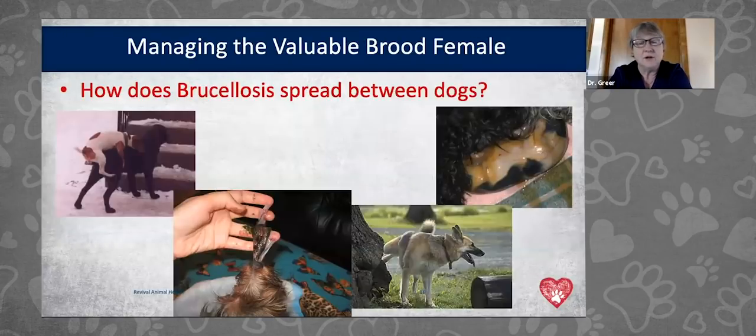Brucellosis can be spread dog-to-dog venereally during mating. It can spread to people through secretions — for example, if you're holding a placenta and have a cut on your hand. It can also spread dog-to-dog through urine or other body fluids. It's important to think beyond just breeding dogs — if they go to the dog park, a dog show, or you're transporting rescue dogs in the same vehicle as your own, those could all be exposures. Be very careful with dogs that haven't been brucellosis screened.